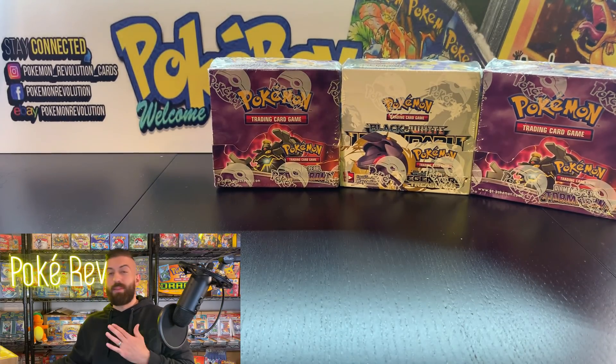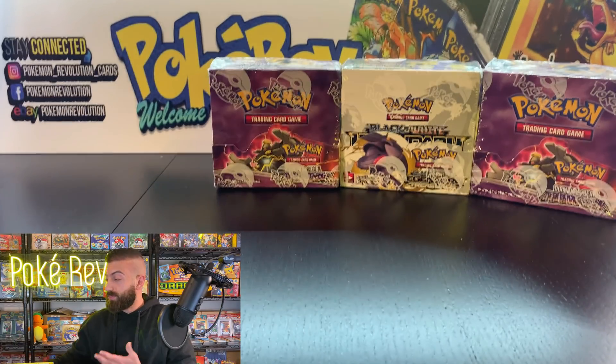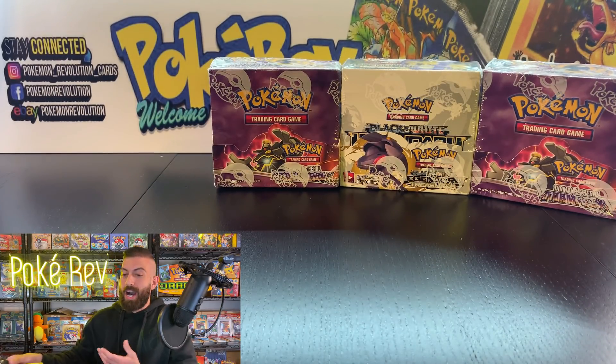Most of the stuff I get is going to be off of eBay for the most part, or some of the higher-end collectible stores that are pretty well known.